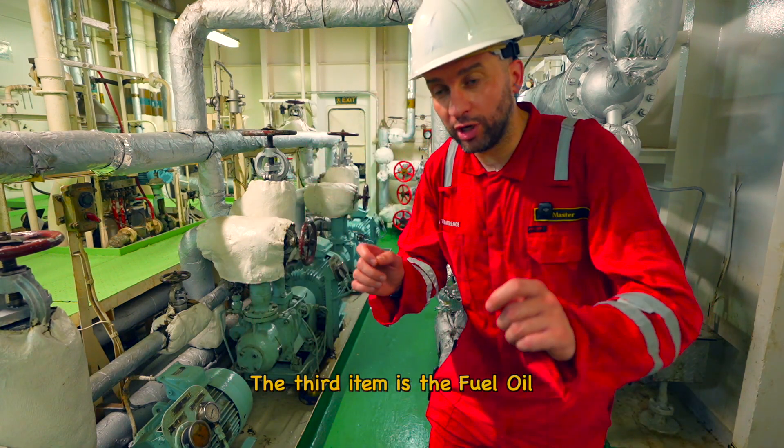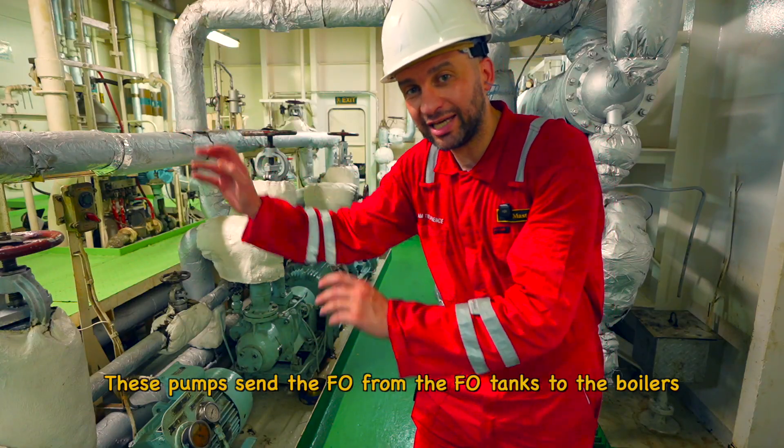The third item is the fuel oil. These pumps send the fuel oil from the fuel oil tank to the fuel oil service tank.